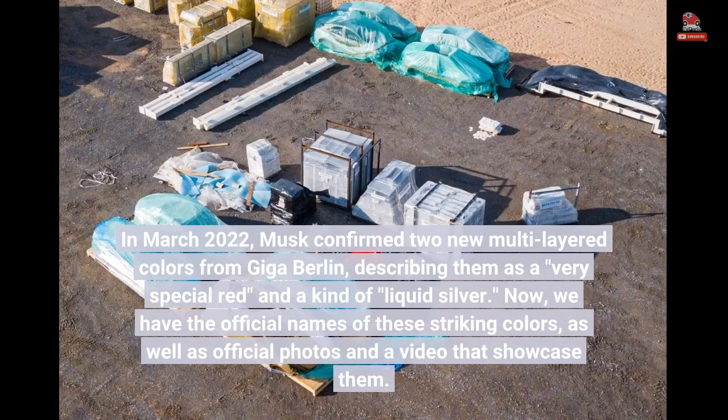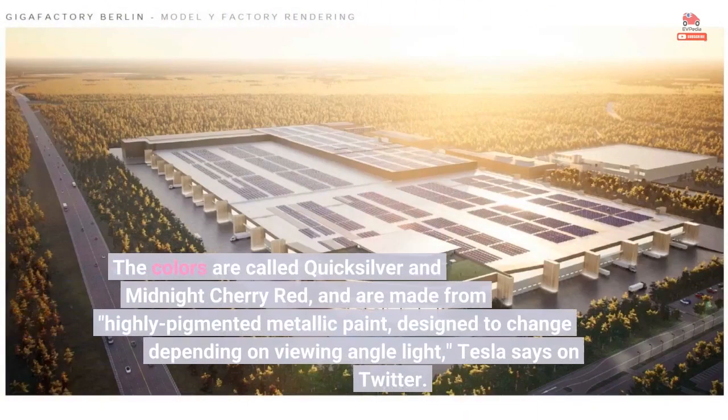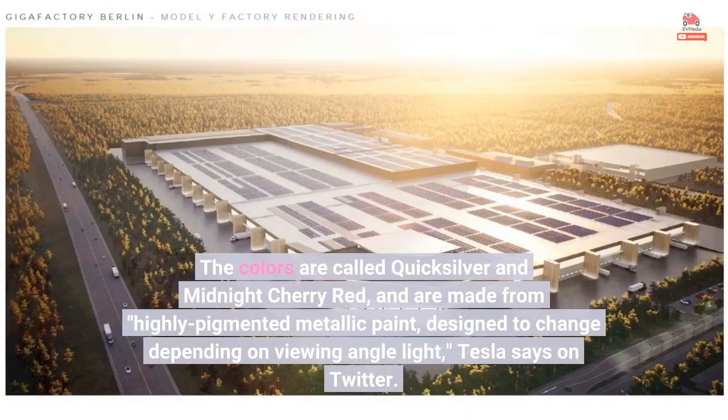Now we have the official names of these striking colors, as well as official photos and a video that showcase them. The colors are called Quicksilver and Midnight Cherry Red, and are made from highly pigmented metallic paint designed to change depending on viewing angle and light, Tesla says on Twitter.